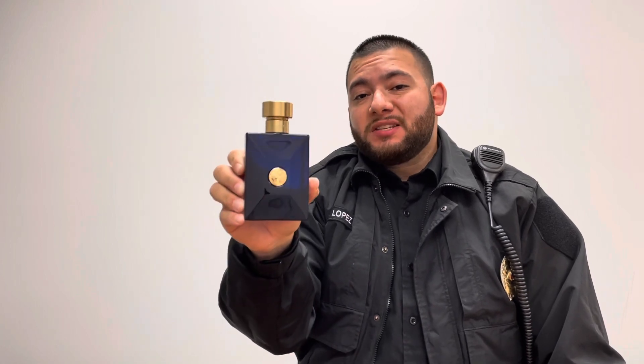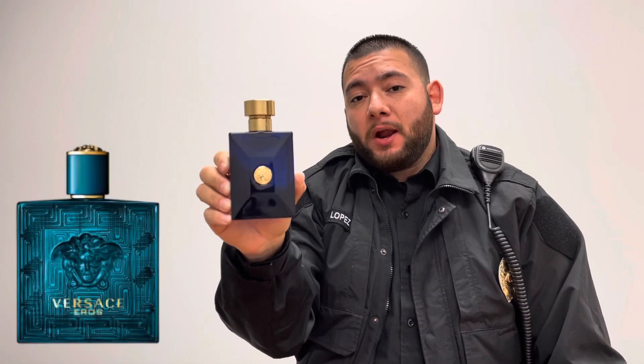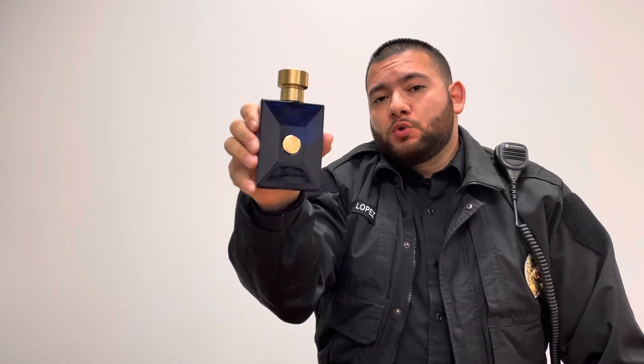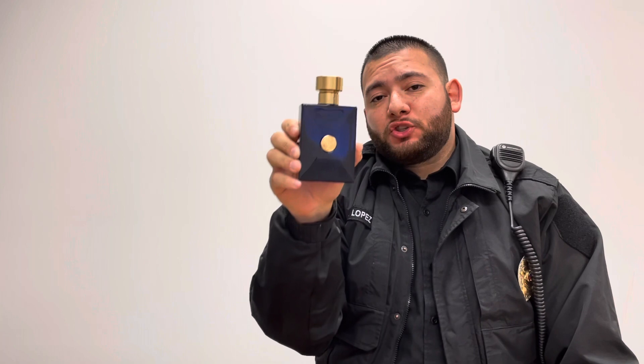Do I recommend this fragrance? Yes. Would I repurchase it? Yes. This fragrance is, to my nose, in between Dior Sauvage EDT and Versace Eros EDT. The performance is pretty good. Dylan Blue is a quality fragrance — it's one of the best blue fragrances Versace has ever made. This fragrance is a must-buy.